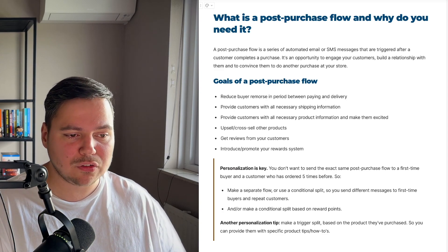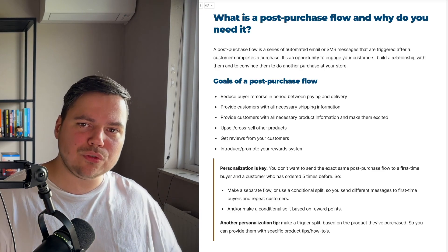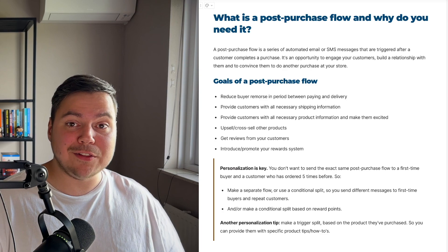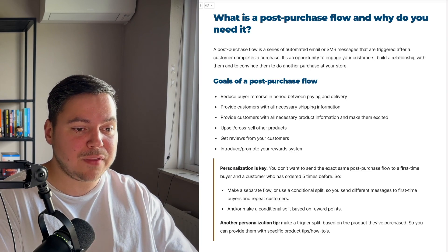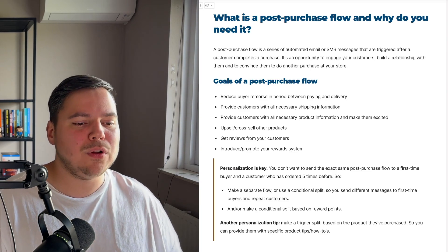You also want to provide your customers with all the necessary shipping information to reduce buyer's remorse, because it might be that people don't know what the shipping times are — that happens a lot. With your post-purchase flow, you want to give them all the information they need so they know exactly when their order is coming and what to expect.